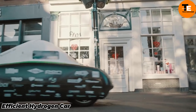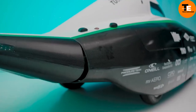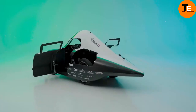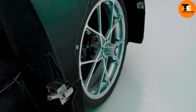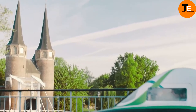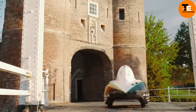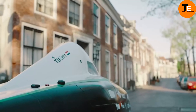The efficient hydrogen car represents the next frontier in eco-friendly transportation. Powered by hydrogen fuel cells, this vehicle generates electricity through a reaction between hydrogen and oxygen, with the only byproduct being water vapor. This method of energy production is not only environmentally friendly but also highly efficient, offering a range comparable to that of traditional gasoline vehicles. Hydrogen is abundant and refueling is quick, taking only a few minutes.